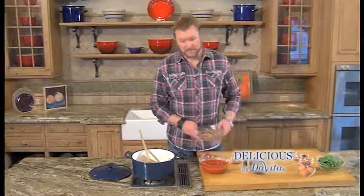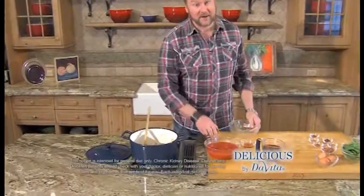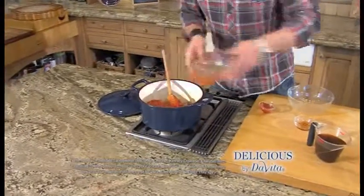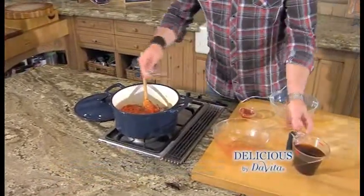We are adding the stew meat back into the pot, along with tomato paste, diced tomatoes, apple cider vinegar, and some beef stock.